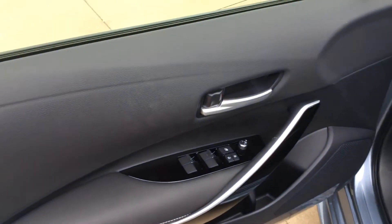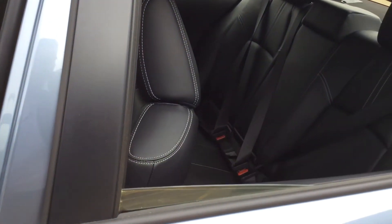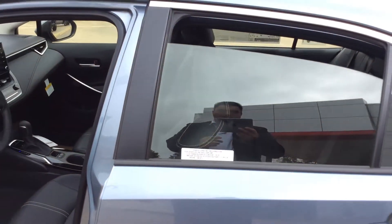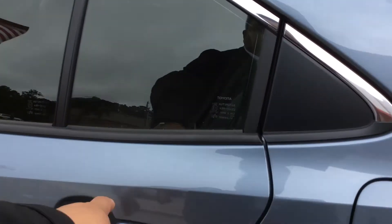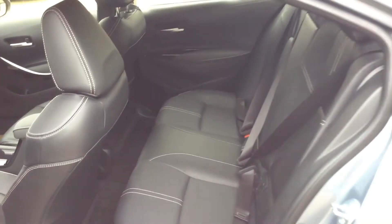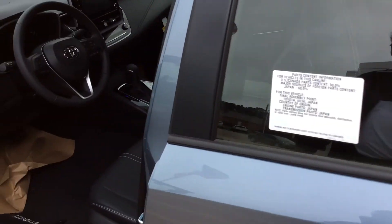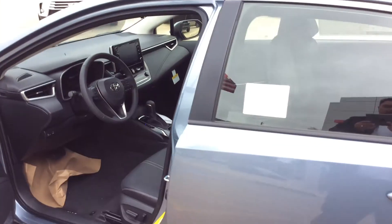Let's take a look at the back seats. The windows are full auto, up and down, all of them. Nice stitching and design on the interior. XLE gets the leather. So we have this one here as our first one — first 2020 that we have on the lot.